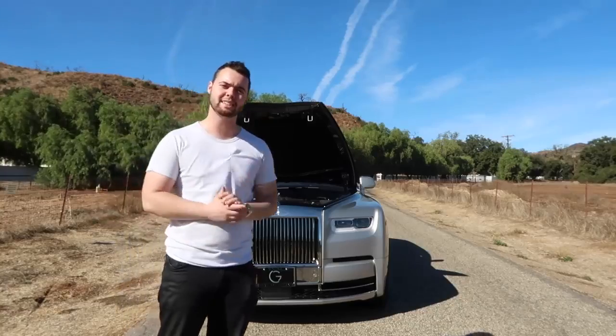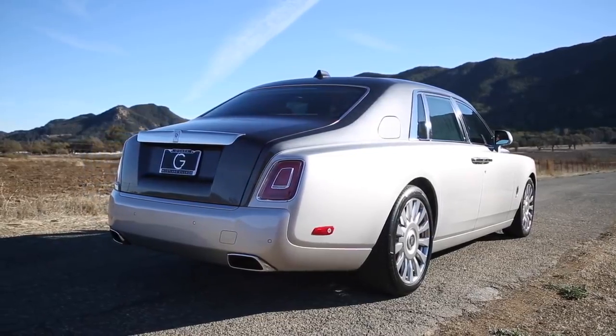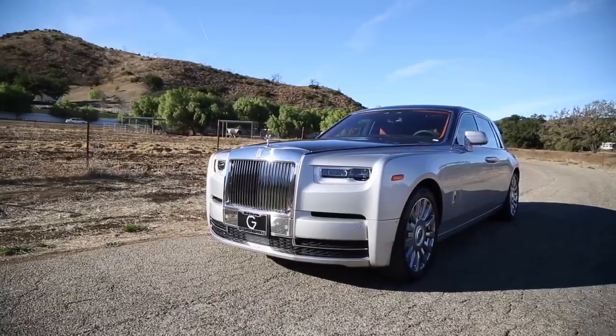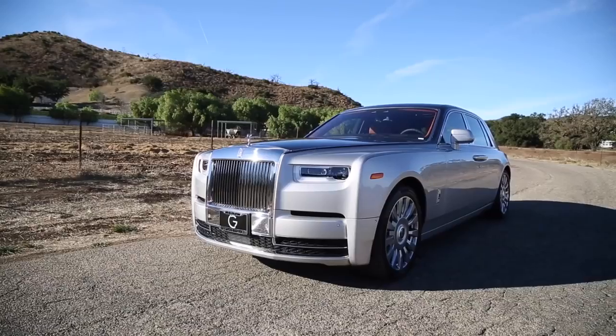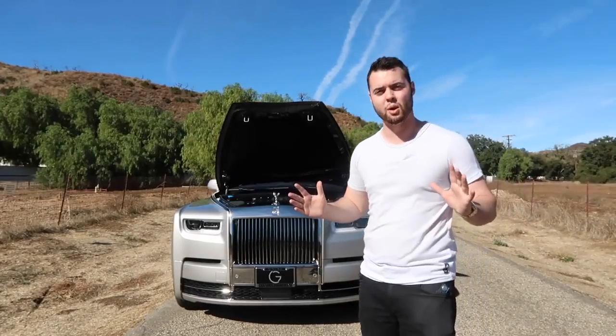All 664 pound-feet of torque are available at just 1,700 RPMs. Despite weighing over 5,600 pounds, Rolls-Royce claims the Phantom 8 is able to hit 60 miles an hour in just 5.1 seconds.